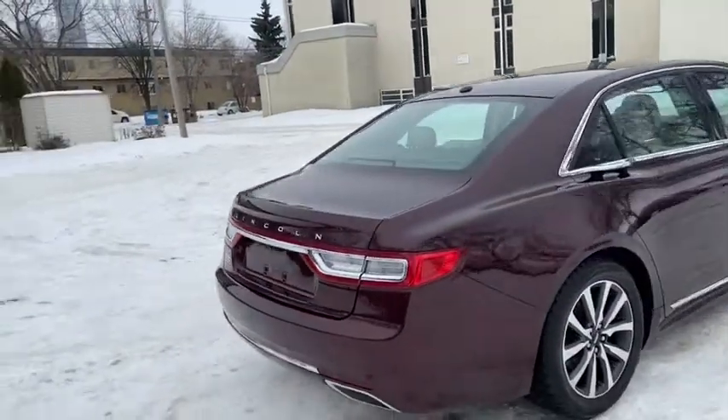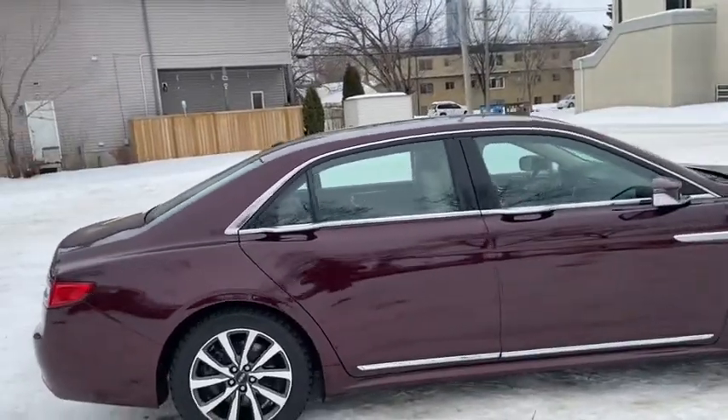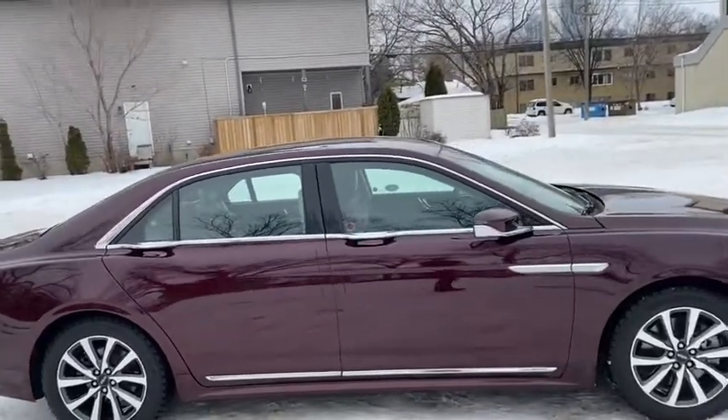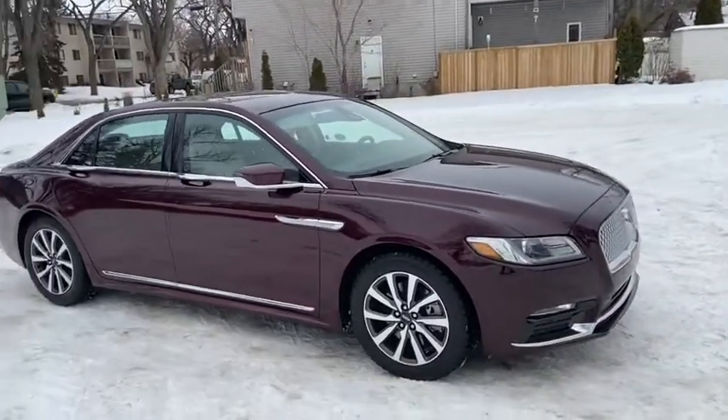Obviously we're not going to be able to cover everything about this Continental in this short video, so if you have any further questions please get in touch at waterlooford.com or come stop by our dealership at 11420 107th Ave NW in Edmonton, Alberta.